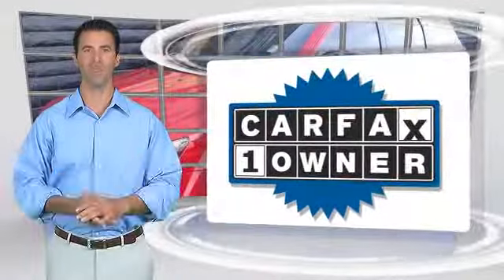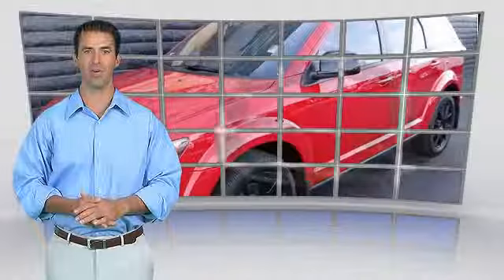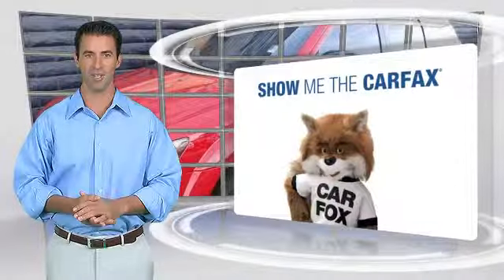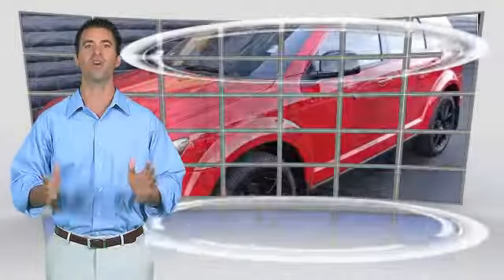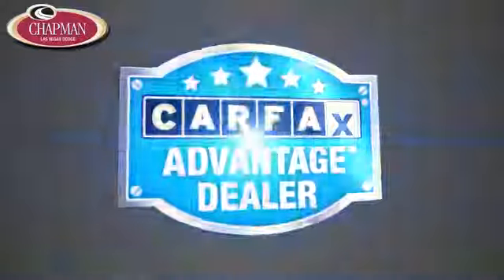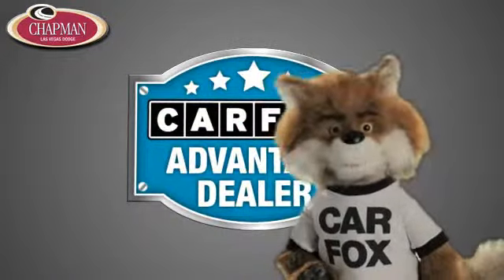This is a one owner vehicle with the Carfax Vehicle History Report. Be sure to find a complimentary copy of this report online or contact the dealership. This vehicle qualifies for the Carfax Buyback Guarantee. Just say, show me the Carfax.